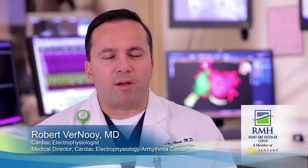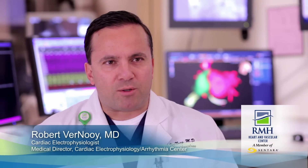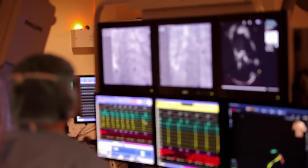I am Dr. Robert Vernoy. I'm a cardiac electrophysiologist, which is a heart rhythm specialist, and I'm the director of the EP lab here at RMH. We treat all types of heart rhythm disorders here at Rockingham Memorial Hospital.